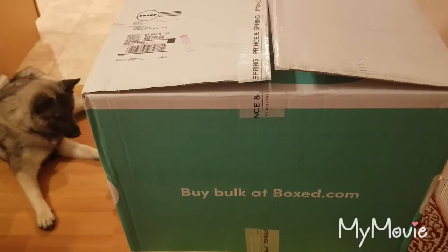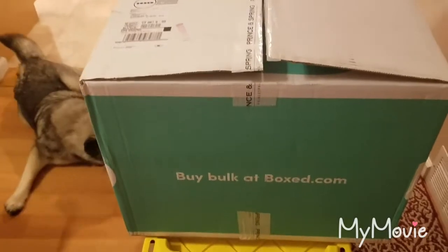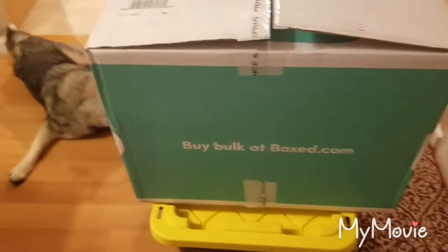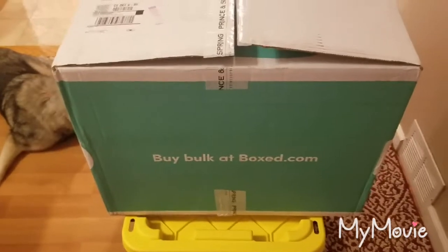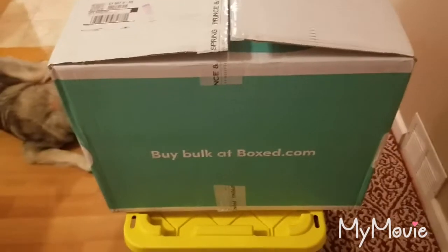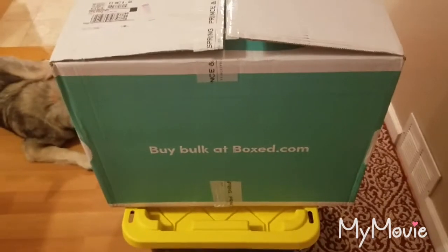Hey everyone, welcome back to Melissa's Kitchen Table. Today I'm going to be doing an unboxing of an order I placed at boxed.com. This is the first time I've ever ordered from them and I just thought I'd see what it's like and hopefully they have good deals.